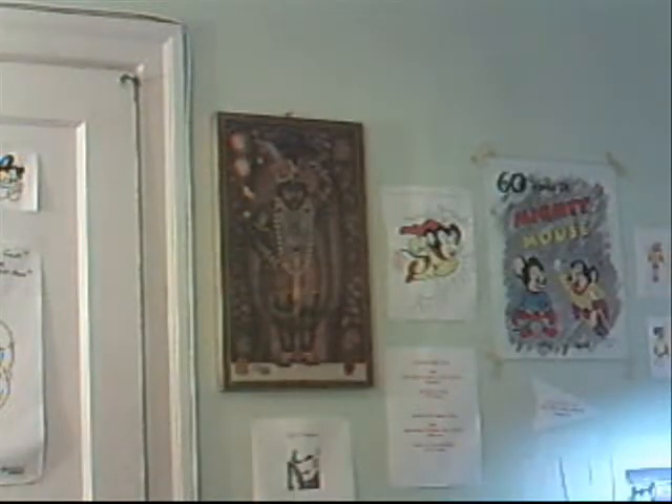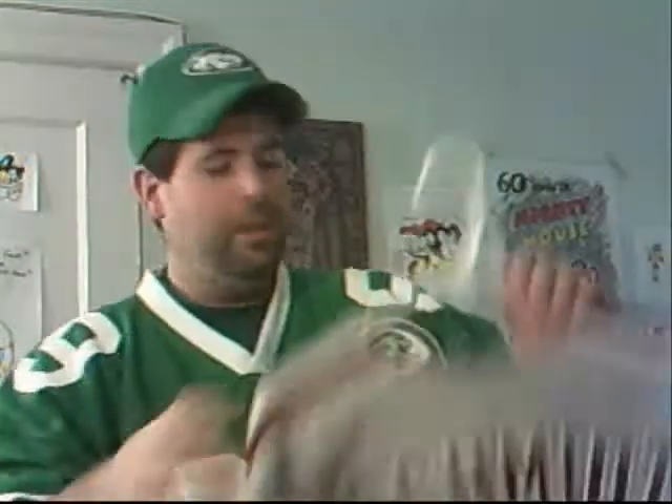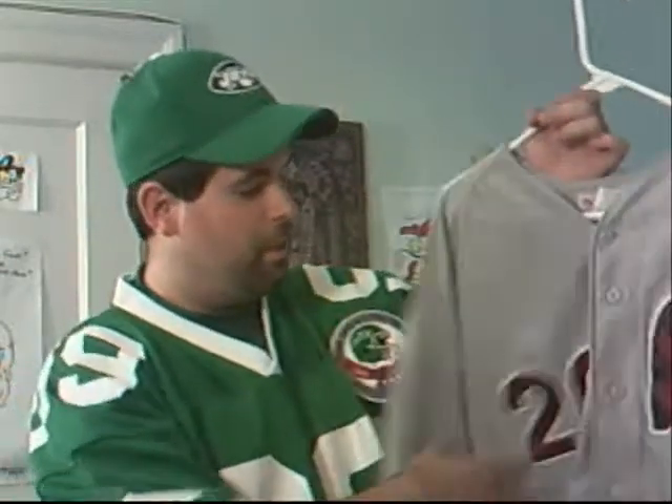And number 20 — you guys should know where I'm going to go with number 20. My all-time grail that I was able to pick up earlier this year off Jersey Central — the road gray 1989 Michael Jack Schmidt Philadelphia Phillies jersey, Mitchell & Ness. Real nice, one of my favorite jerseys in the collection. So there you go.